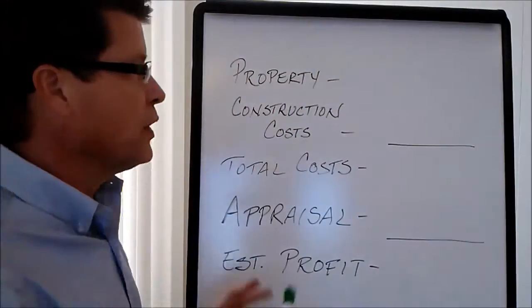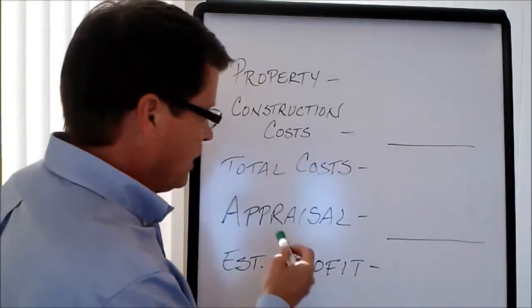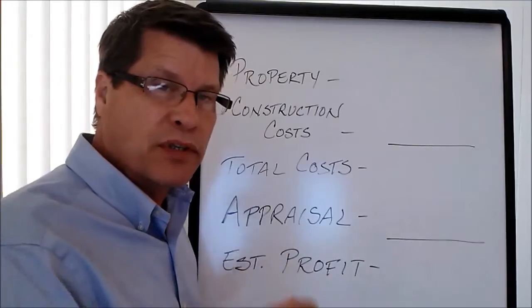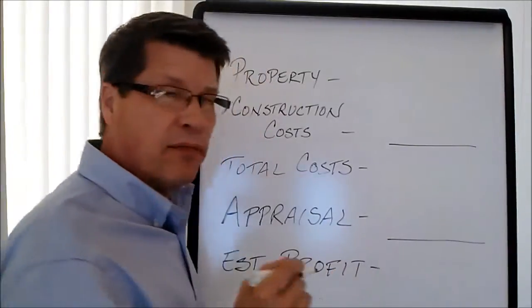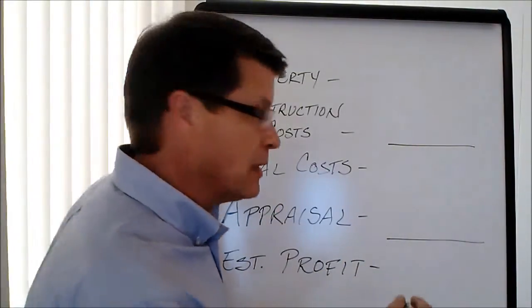Here's the whiteboard. Let's go over the numbers real quick. I'd like to do it a little bit in reverse — let's start with the value. We actually had a licensed appraiser go out and give us a value based on our drawings, the architectural plans, and the site location. We have a value on the finished product of $408,000.